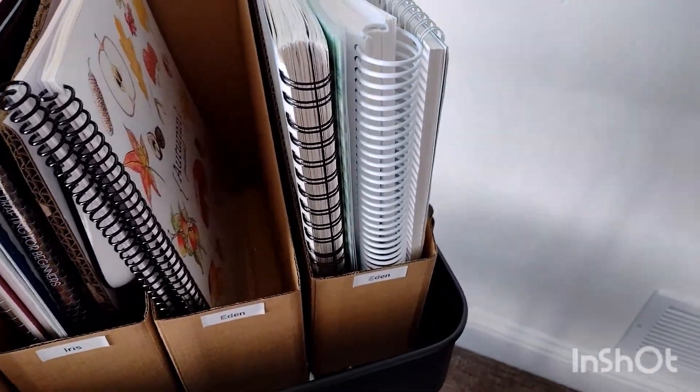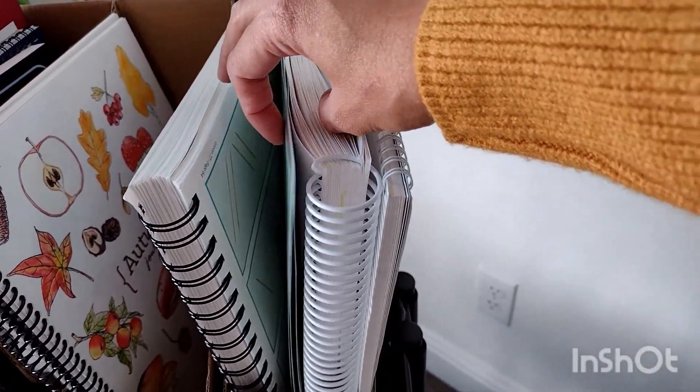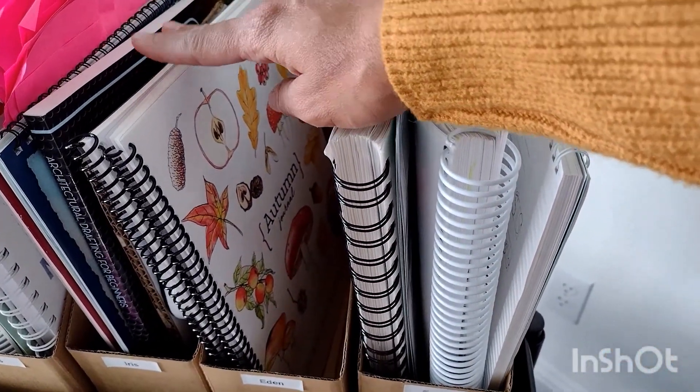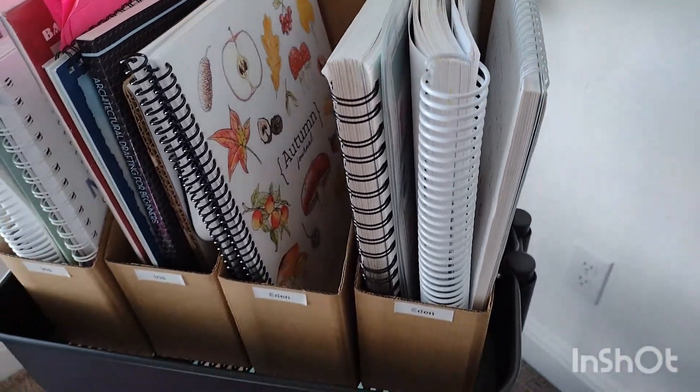For my first grader, the first compartment is for her main subjects, so she has handwriting, language arts, and her math. And then we just keep those in there as well. The second compartment is for her nature study — I just keep her nature study notebooks in that one.